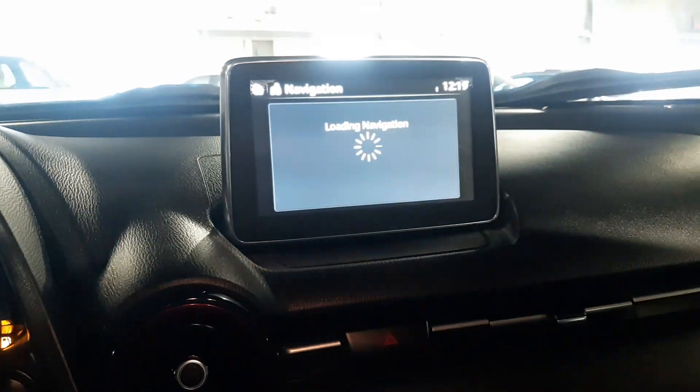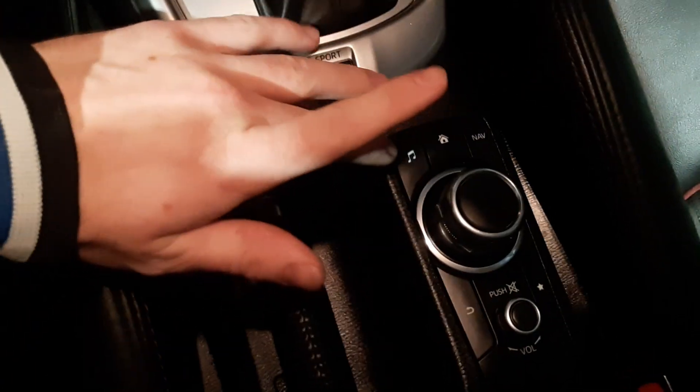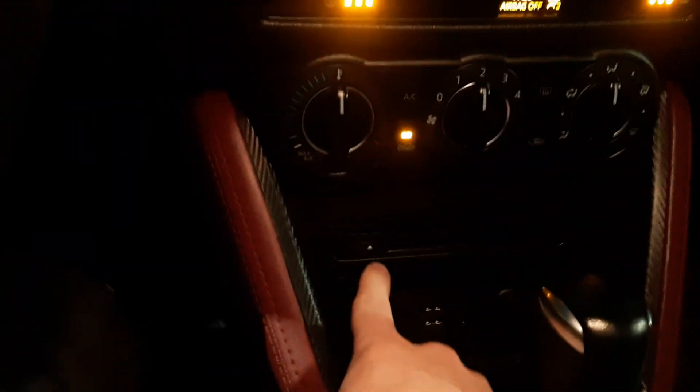You have your navigation and everything that you control right here with this little dial — home, nav, music. The seats are very comfortable, and you do have your CD player here as well.